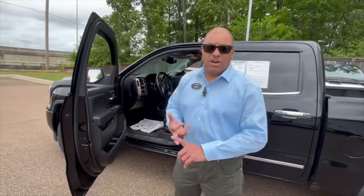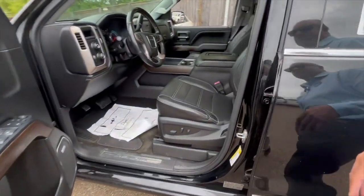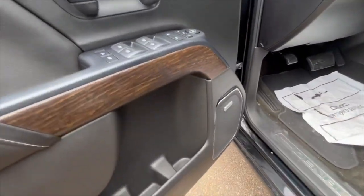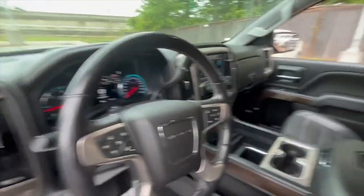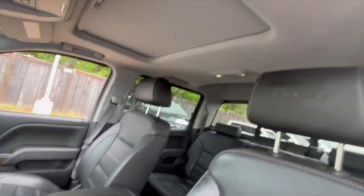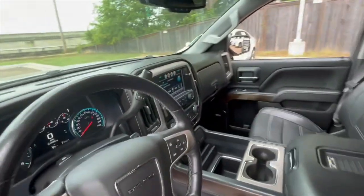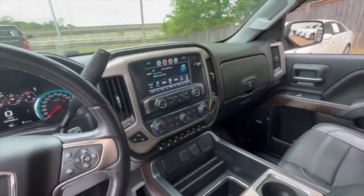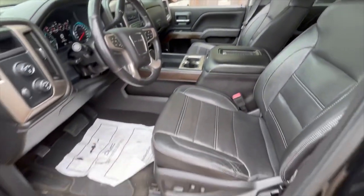This one is ready to sell — we've already serviced it nicely. You got your leather seats, your Bose sound system, and your sunroof. It's four-wheel drive with heated and cooled seats as well. Also got your navigation touch screen, which makes it easier to get into Apple CarPlay, put in your navigation and all that.